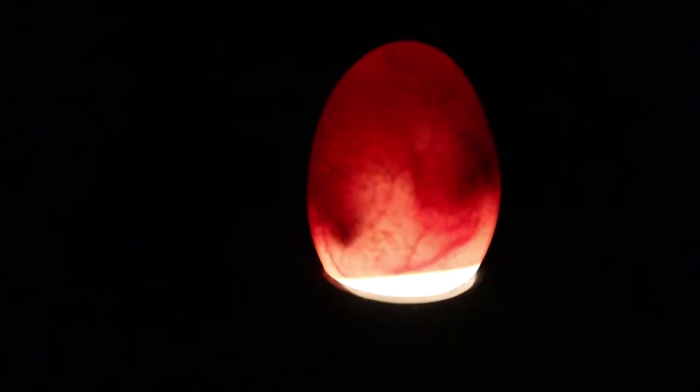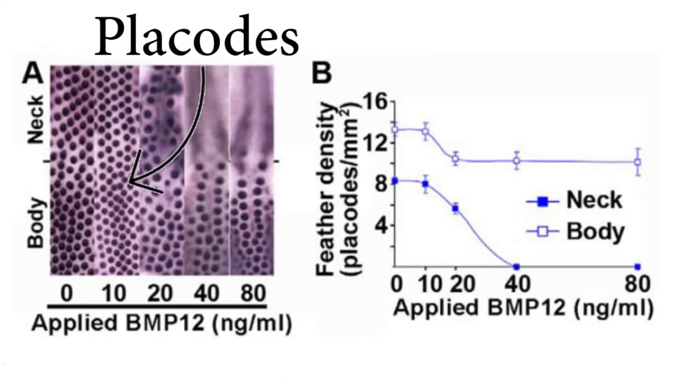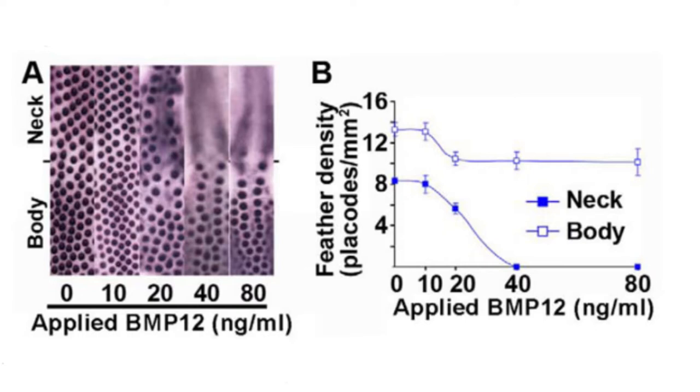The way feather production works is: on a developing embryo, still inside their egg, rows of cells called placodes are laid out. These placodes are where the feathers will grow from. The BMP12 gene makes the gaps between the placodes further apart, and the more BMP12 there is, the less placodes there will be. Because a chicken's neck is especially sensitive to BMP12, it eliminates the placodes from a chicken's neck entirely, creating a naked neck. You can also see the effects of BMP12 on the rest of the body, as there are noticeably fewer placodes developing into feathers below the neck — which is why they have half the feathers of a regular chicken.